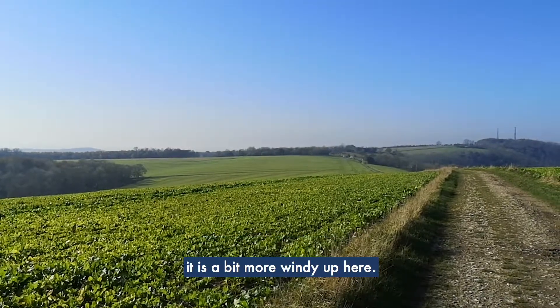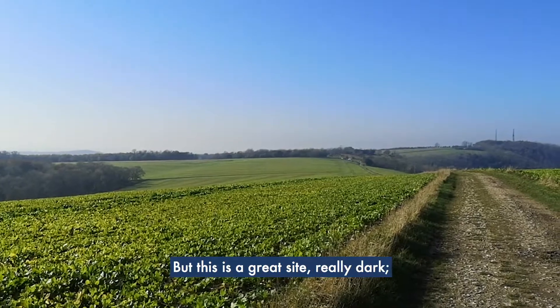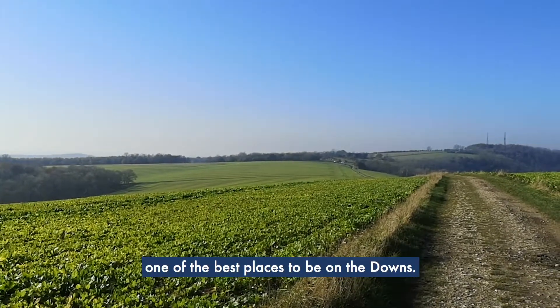As you can probably hear from the microphone, it is a bit more windy up here, so wrap up a bit warmer as well. But this is a great site — really dark — one of the best places to be on the downs.